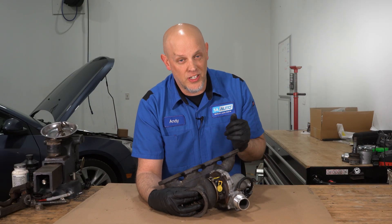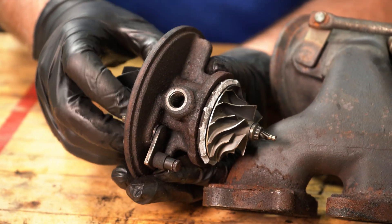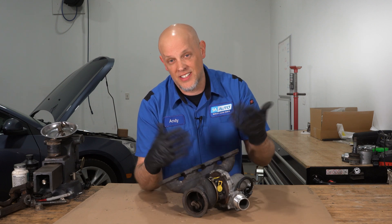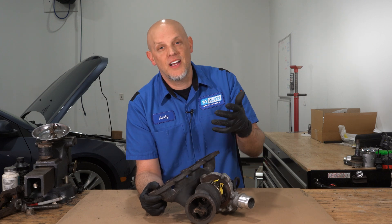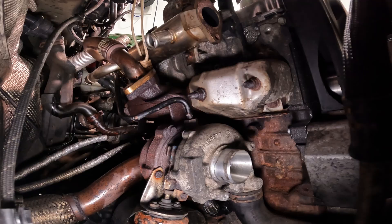Over time, that shaft is gonna wear out. There is oil flow going to it, but if it's not lubricated properly or it gets hot, it's gonna wear out the bushings and cause the turbo to fail. If your vehicle has a turbo, it's important to do oil changes regularly — that can prolong the life of your turbo. Otherwise you're gonna cause those parts to wear out quicker, and a turbo is gonna be a lot more expensive than just changing your oil.